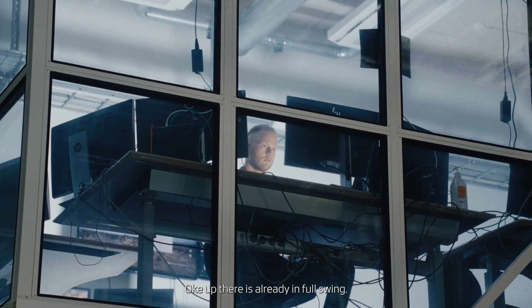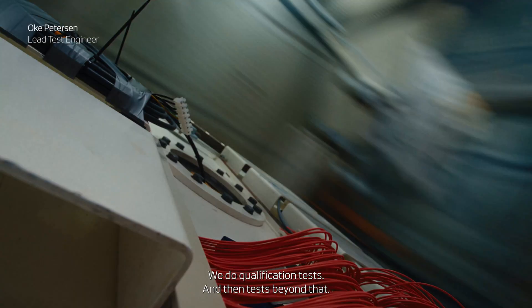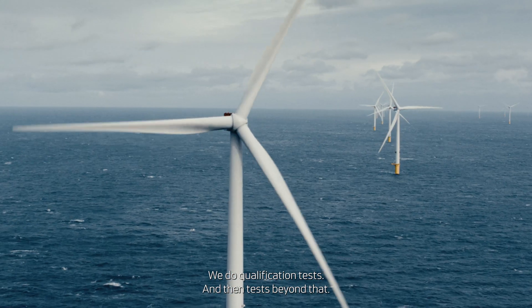It's already in full swing up there. We have many different components that we test here, different test types. We do qualification tests and then test beyond that.